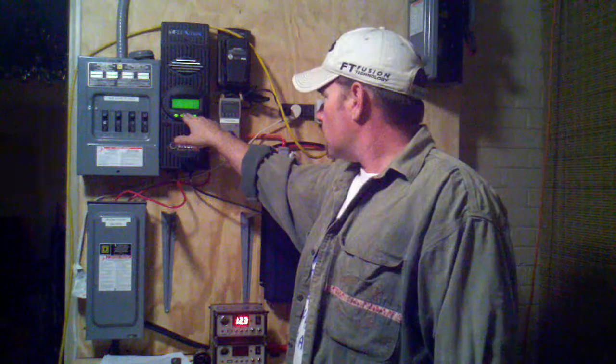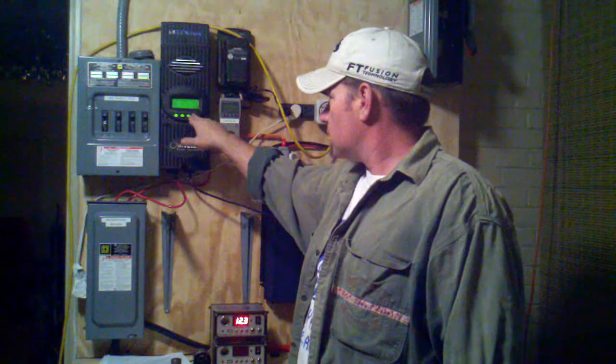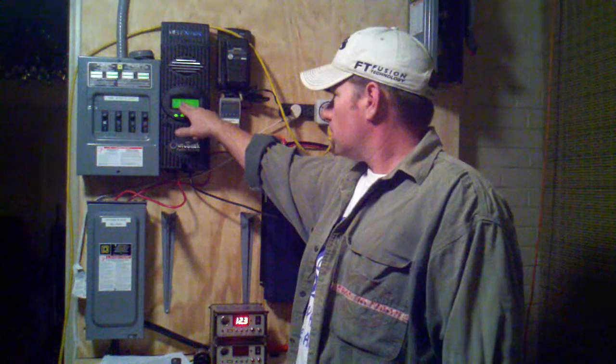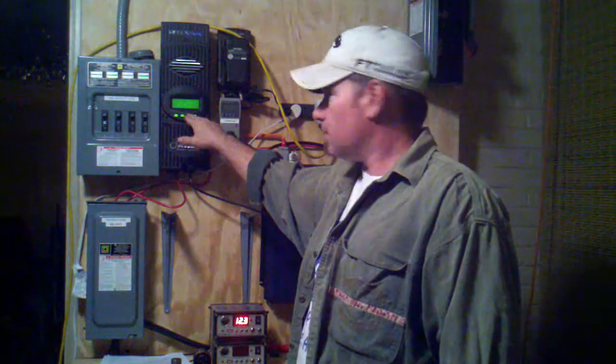Yesterday: 2.3 kilowatt-hours. Today: 2.3 kilowatt-hours. Yesterday: 175 amp-hours. Today: 192 amp-hours.